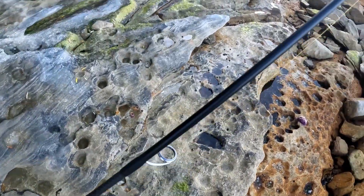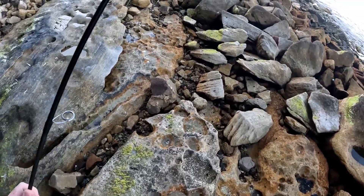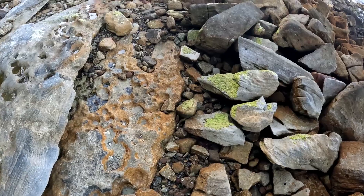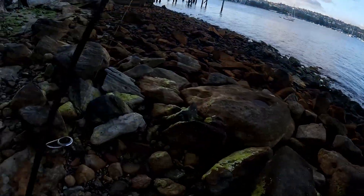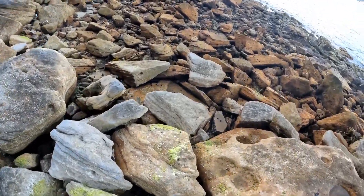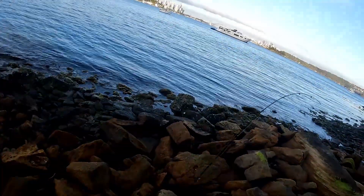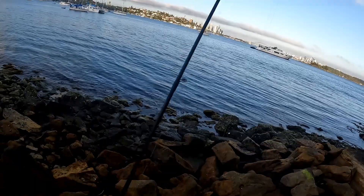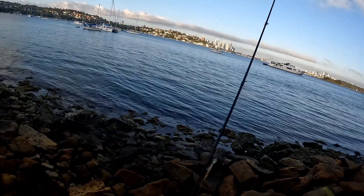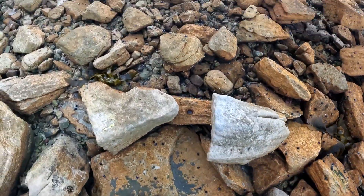I'm running eight pound Sunline with a 16 pound leader today because of what I've caught here in the past. Normally I'll run eight and eight, but I've lost some big fish by getting cut off - there've been a few chopper tailor that have broken me off. Nothing wrong with chopper tailor, they're just not my preferred target species today.